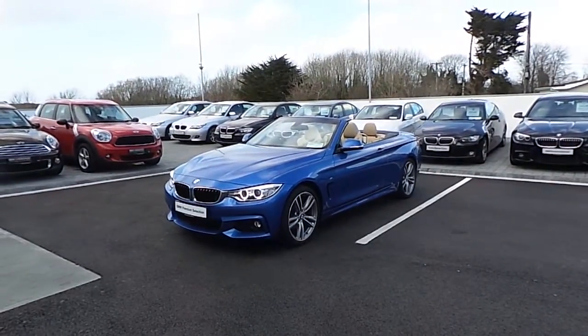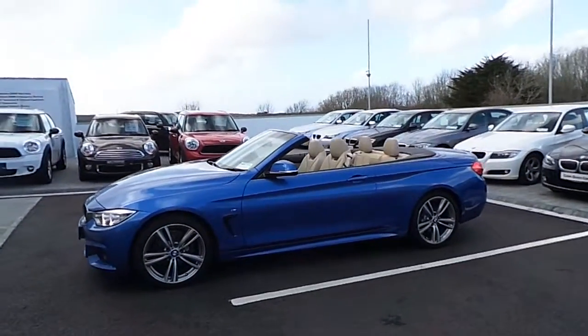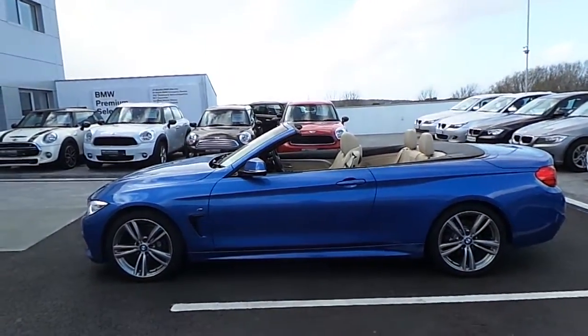I hope you have enjoyed my video on the 420D Convertible, and if you have any further questions about this car or any other car, don't hesitate to call us on 091 753 888. Thank you very much.